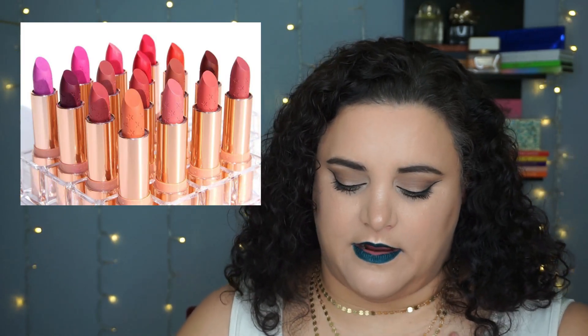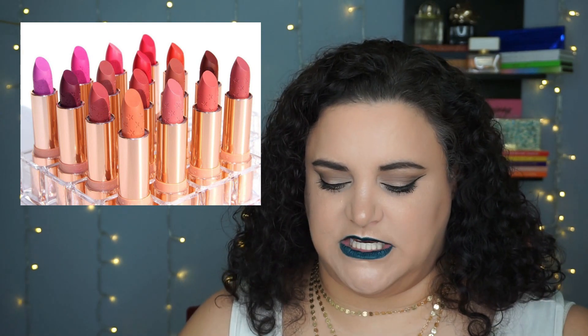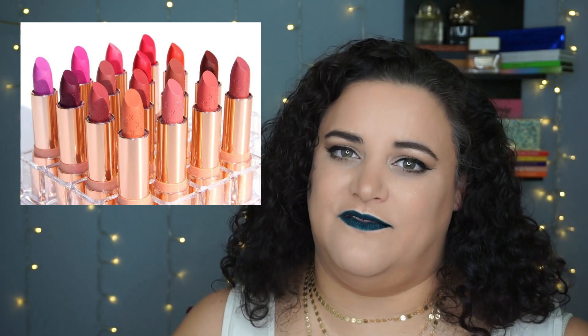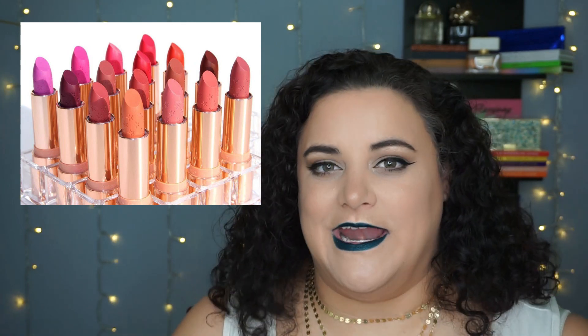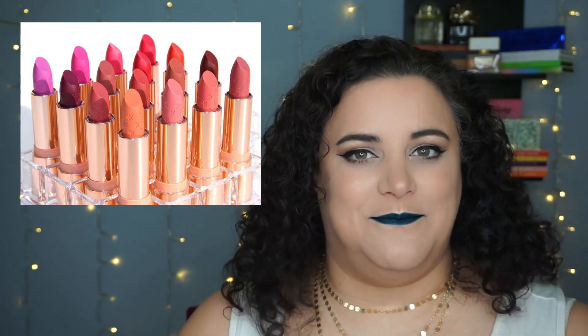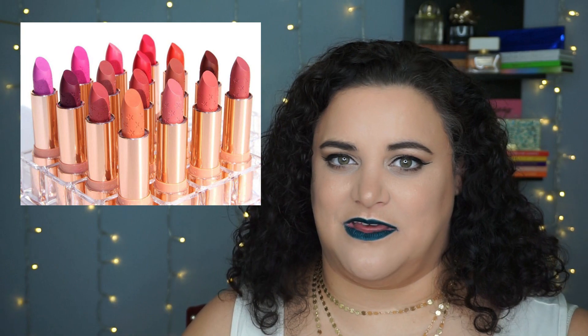Another lipstick release is from Colourpop. They're coming out with their Velvet Blur and there are 16 shades. I do love the Luxe lipsticks. I don't think we need any more lipsticks from them, but I'm not angry about this release or rolling my eyes at it like I do with all of their eyeshadow releases lately. I could see myself buying some of these at some point.